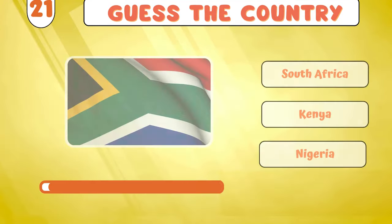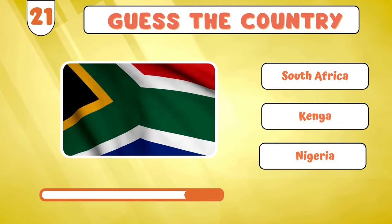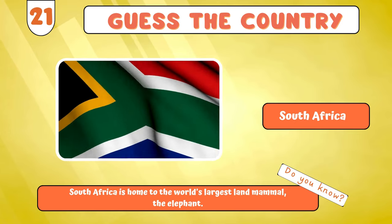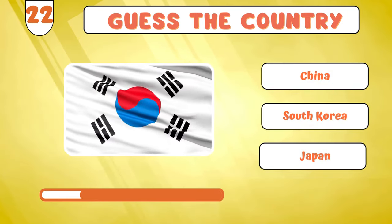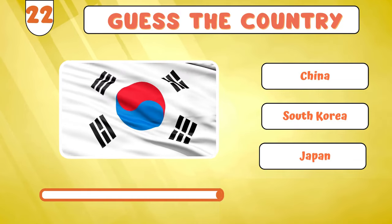Stepping into the next one... South Africa? Our journey continues with... South Korea?